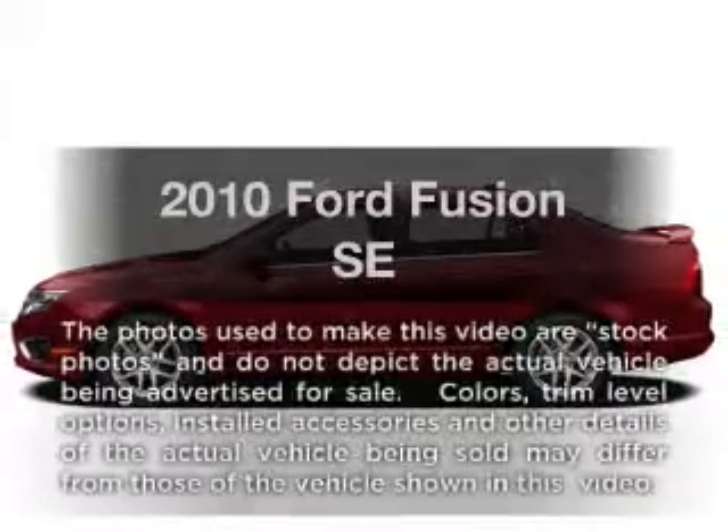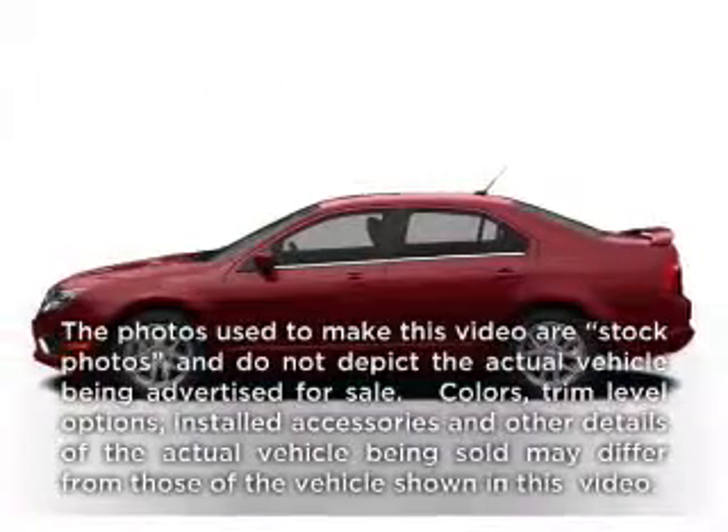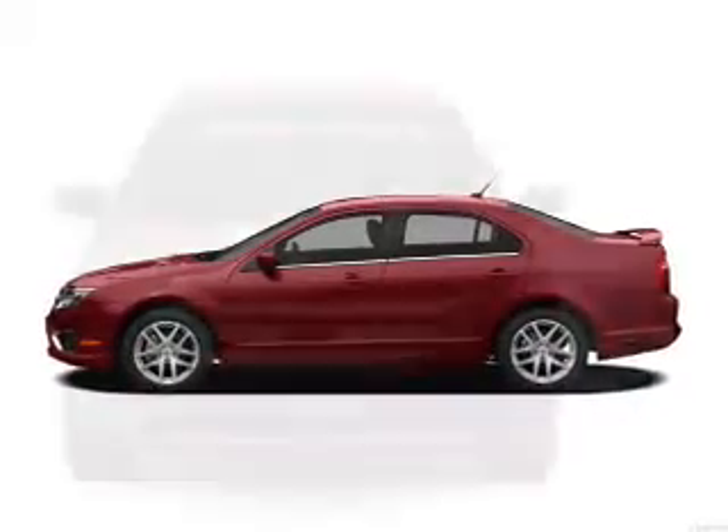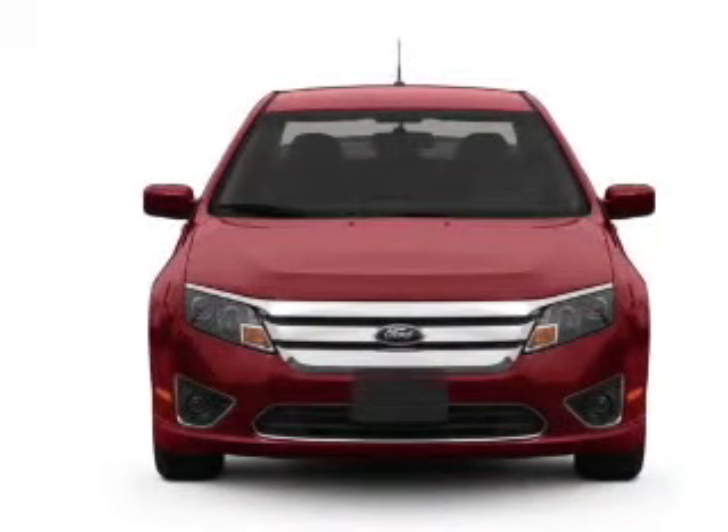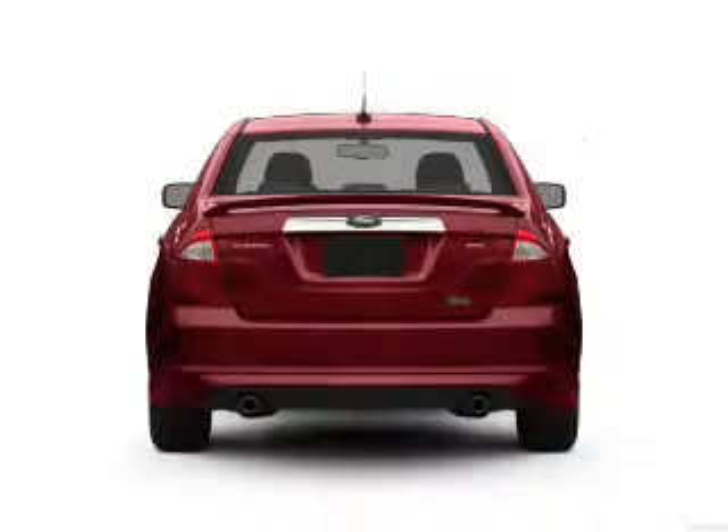Check out this 2010 Ford Fusion. If you're looking for a first-rate auto, this one could be yours today. With an efficient four-cylinder engine, the powertrain includes front-wheel drive driven by an automatic transmission.